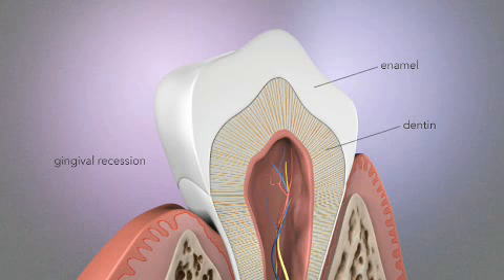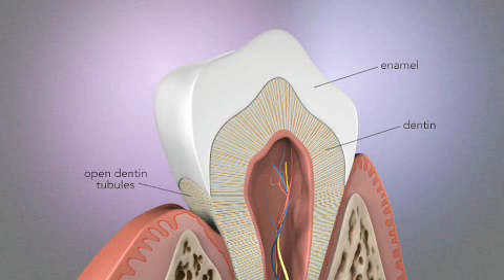Gingival recession is the primary way in which dentin is exposed in the cervical region of the tooth. Once the root is exposed, the protective layer of cementum can easily be removed, resulting in open dentin tubules.